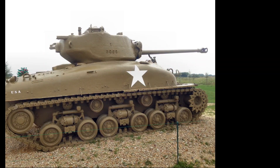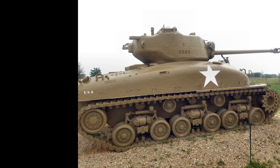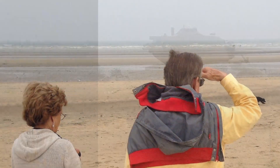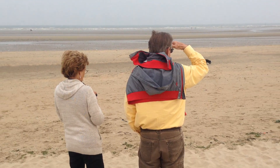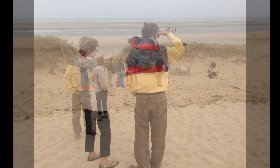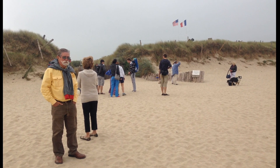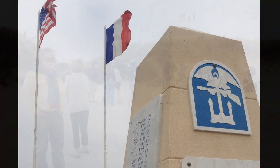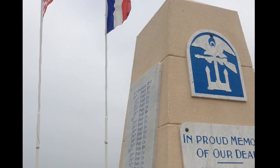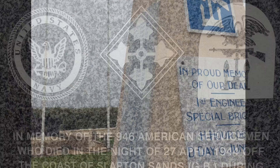Here's another one of the old tanks. One of the major differences between Slapton and Utah Beach is that the tide goes out a long way. There were similarities — at Slapton they could at least practice landing on the beach and also practice scaling cliffs, which were actually on Omaha Beach.